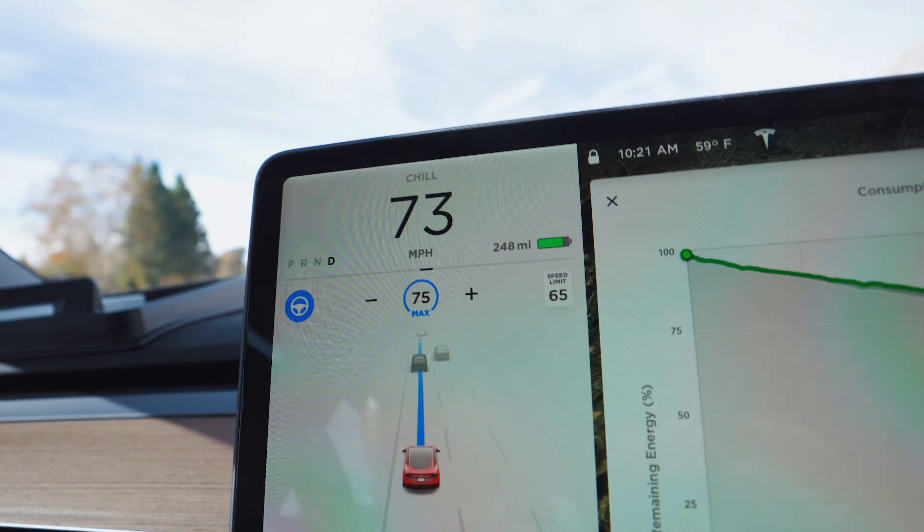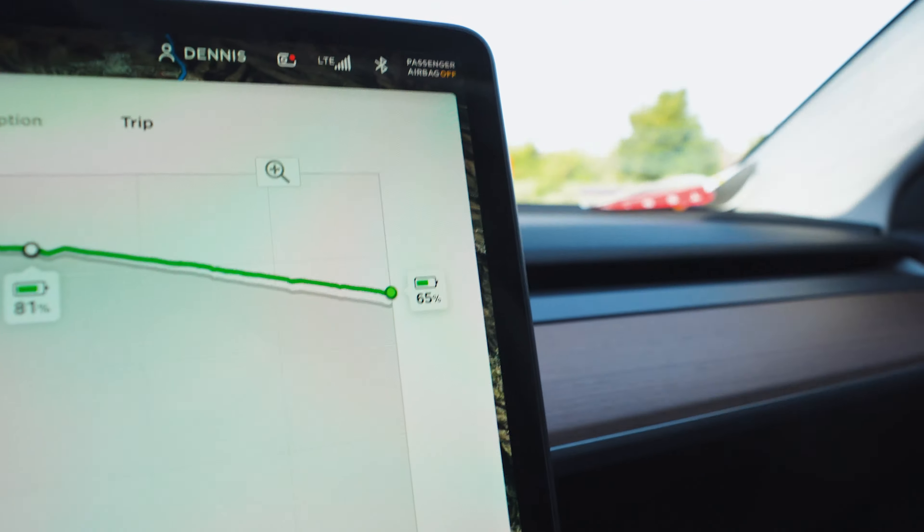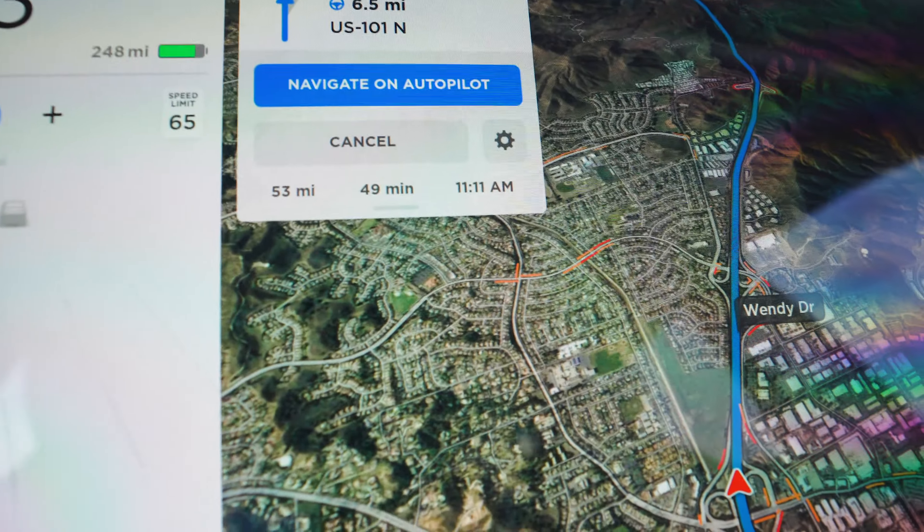We haven't really gone past 75 miles an hour — mostly 73 miles an hour on our drive — so we're conserving the battery pretty well. Hopefully we'll arrive a little bit earlier than 11:11 or 11:12, depending on the traffic out here on the 101 North.